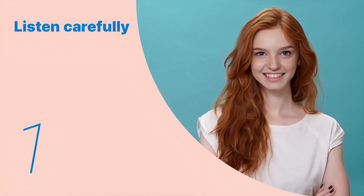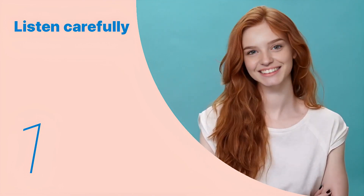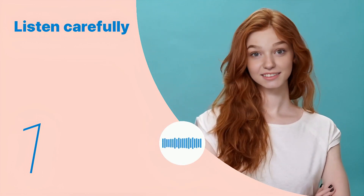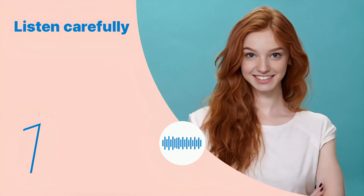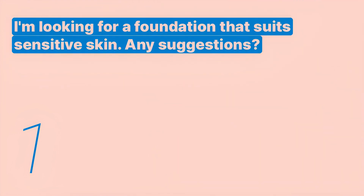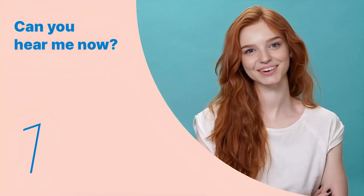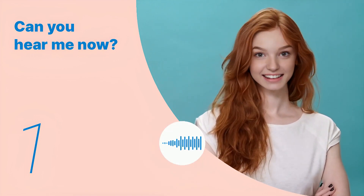Listen to the following main sentences repeatedly and become familiar with them. Let's listen to the conversation between the two people. I'm looking for a foundation that suits sensitive skin. Any suggestions? Listen again with subtitles. Listen carefully without subtitles.